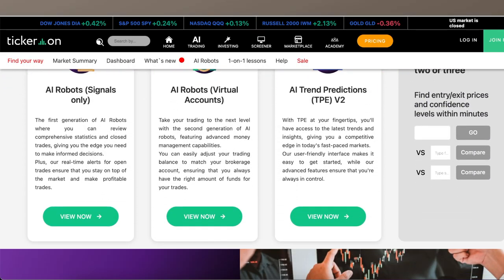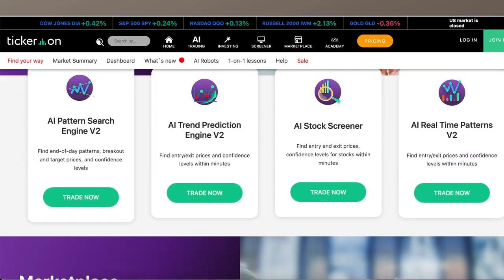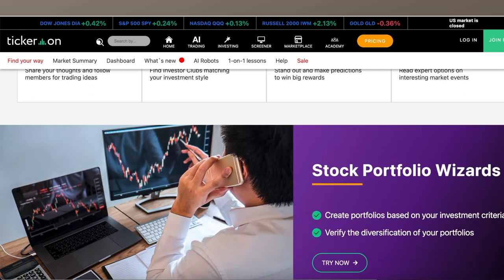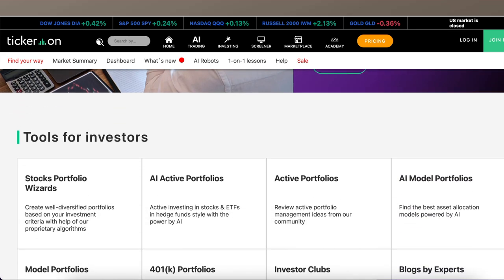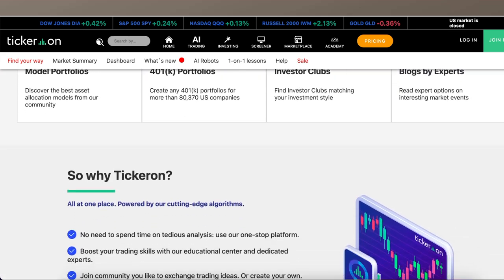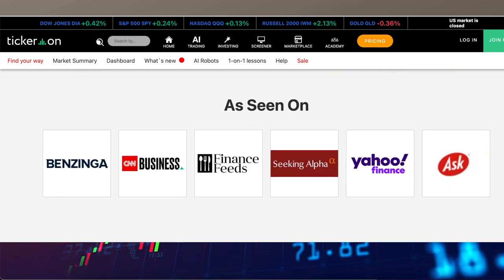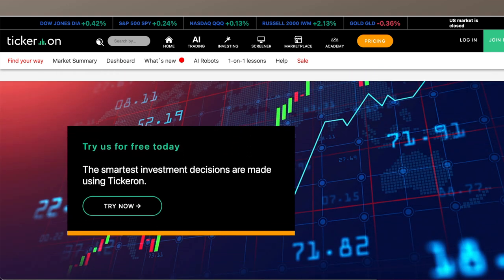The next on my list is Ticker On. It will provide comparison of different stock trading strategies and can also do fundamental analysis. Whether you are a day trader, swing trader, active investor, or passive, there are AI tools and resources available for your trading and investing style.